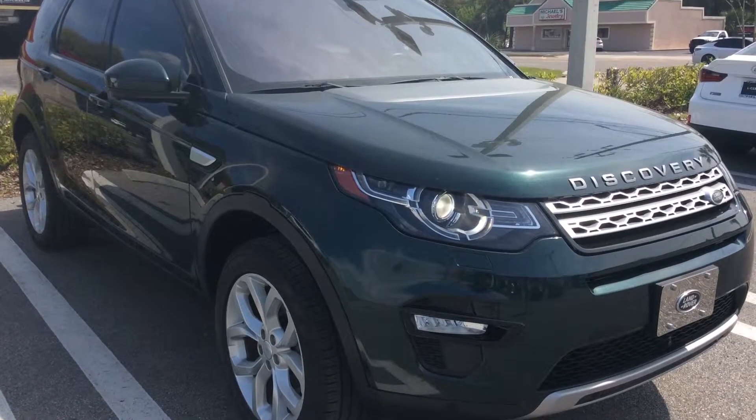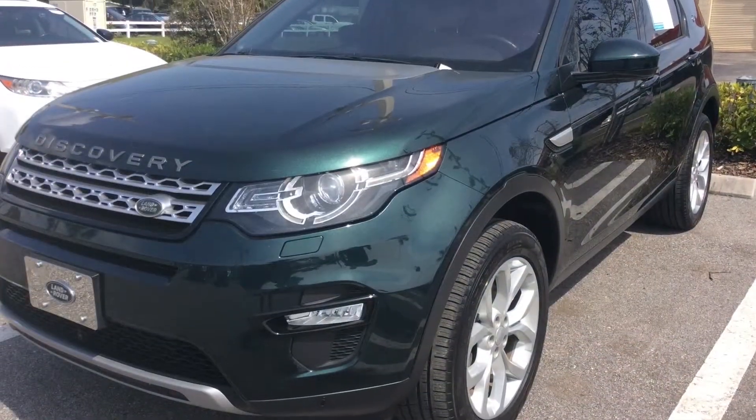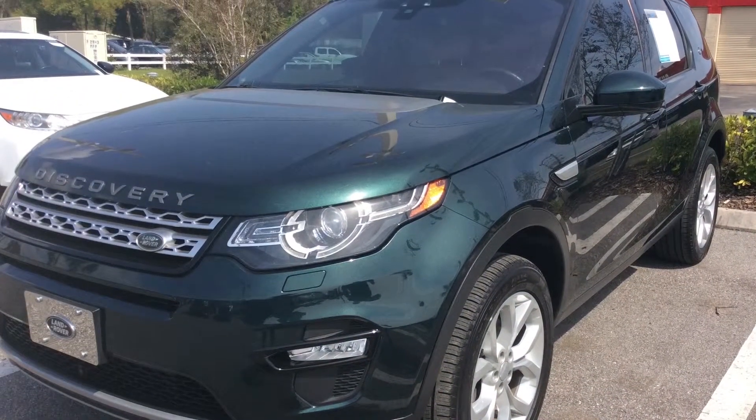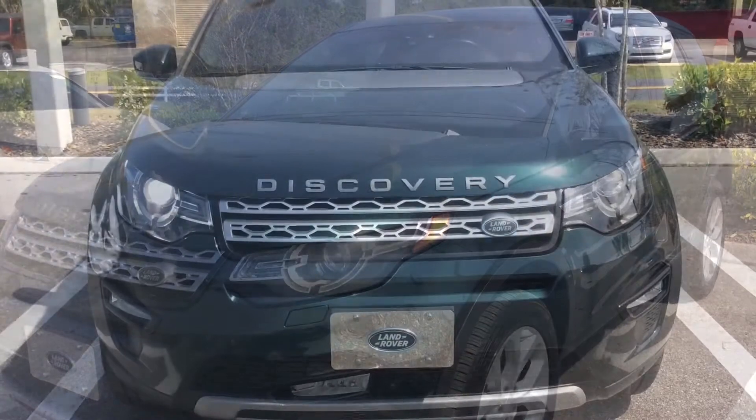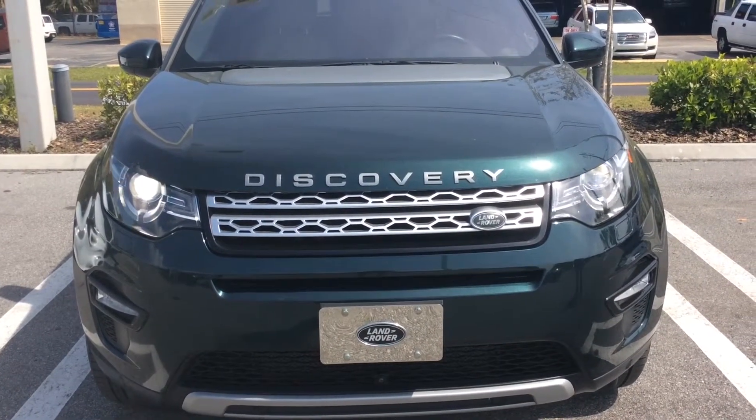Hi, this is Macy at Lexus of Jacksonville. This is our pre-owned car of the week. This 2017 Land Rover Discovery Sport, with its 2.0 liter turbocharged engine, puts out 240 horsepower and is ready to get as high as 25 miles per gallon.